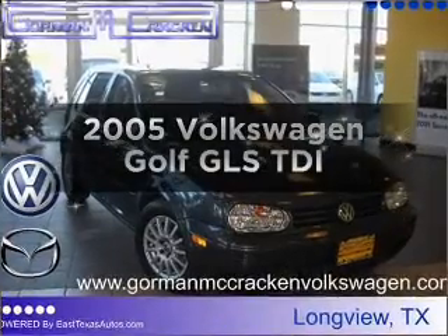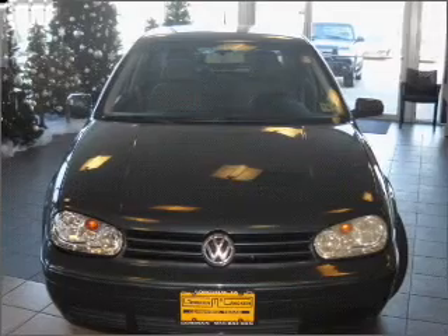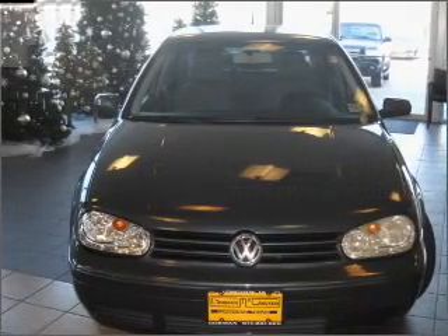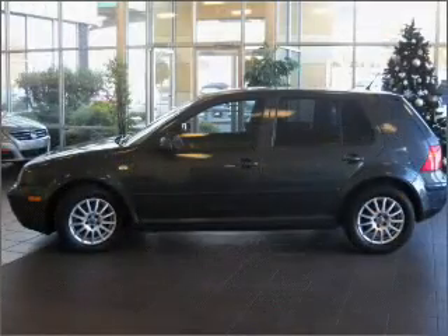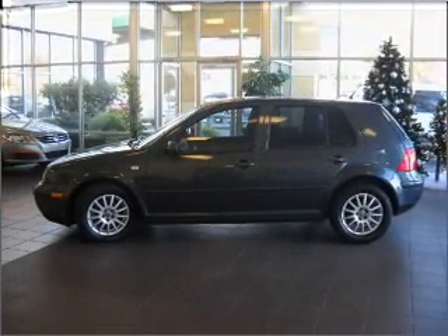Check out this 2005 Volkswagen Golf. Everything you need under one roof with this great vehicle. With an efficient four-cylinder engine connected to a smooth shifting transmission, premium wheels give a more luxurious look.